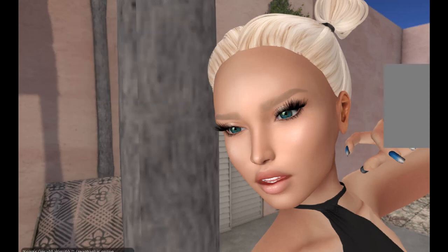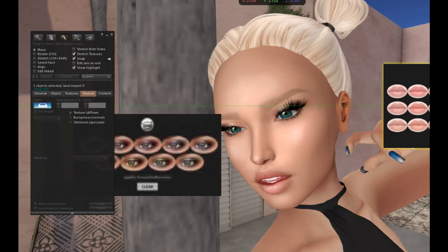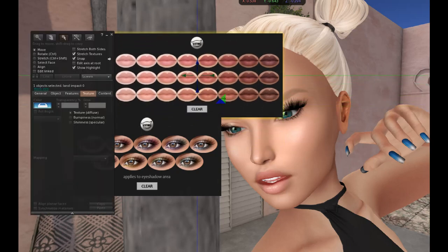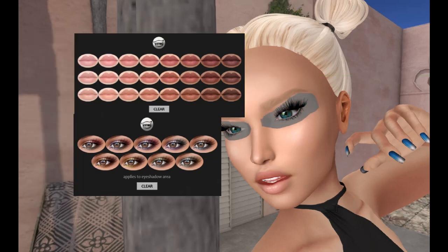And then there's a lipstick and an eyeshadow pack. This is massive. There are gorgeous eyeshadows — I love the ombre tones. I love having multiple colors; I can't do that in real life, so I really like having it available in Second Life. And these lipsticks — look at that. There's a lot. That's 24 lipsticks and nine eyeshadows. You can customize your look completely with Izzy's.